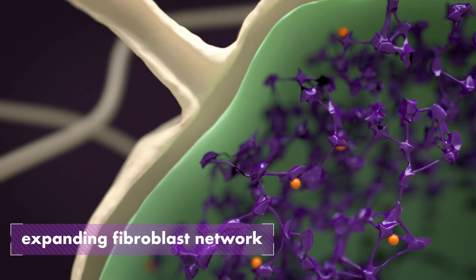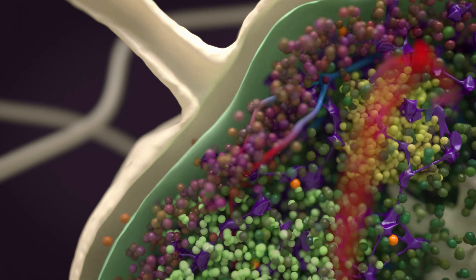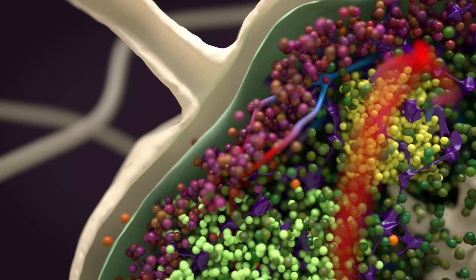As the lymph node continues to expand, the fibroblast network grows as well. This makes sure there are enough fibroblasts to support the large number of T cells in the expanding lymph node.